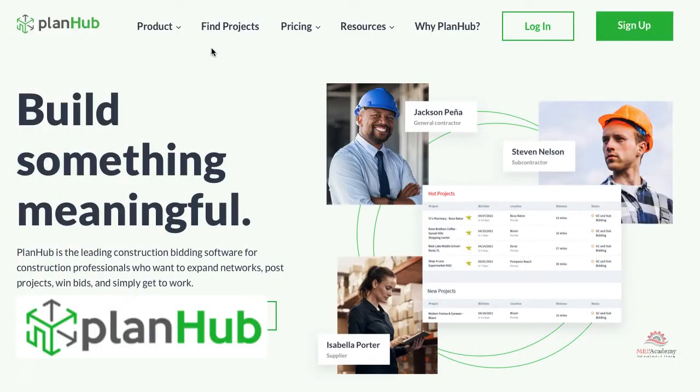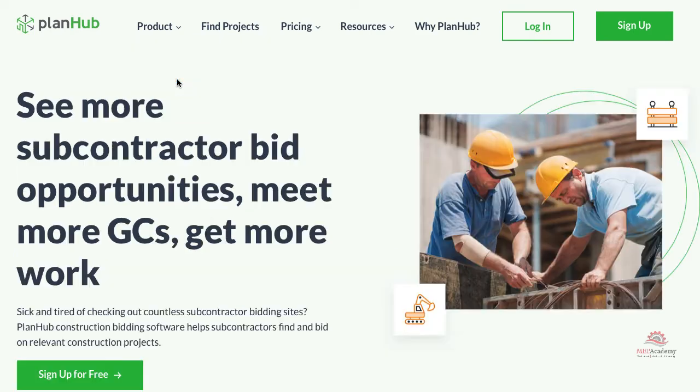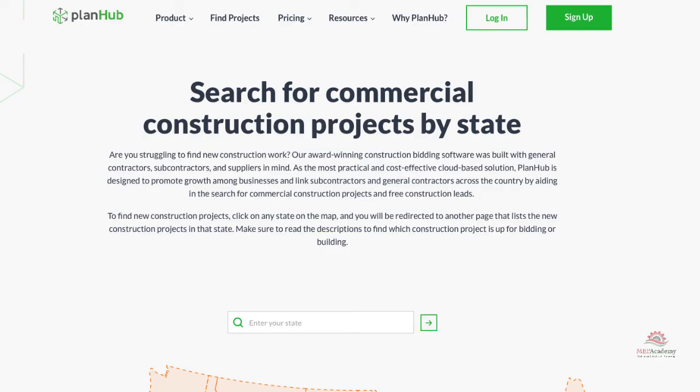iSquareFeet also has the added feature of allowing you to do digital takeoffs for an additional service fee. The fifth website is PlanHub. PlanHub allows you to search projects by location, construction type, project type, timeline, and more. You can submit bids to multiple general contractors on a project. PlanHub has a centralized dashboard where you can see all your project info in one view — bids, calendar, instant messaging, and more.